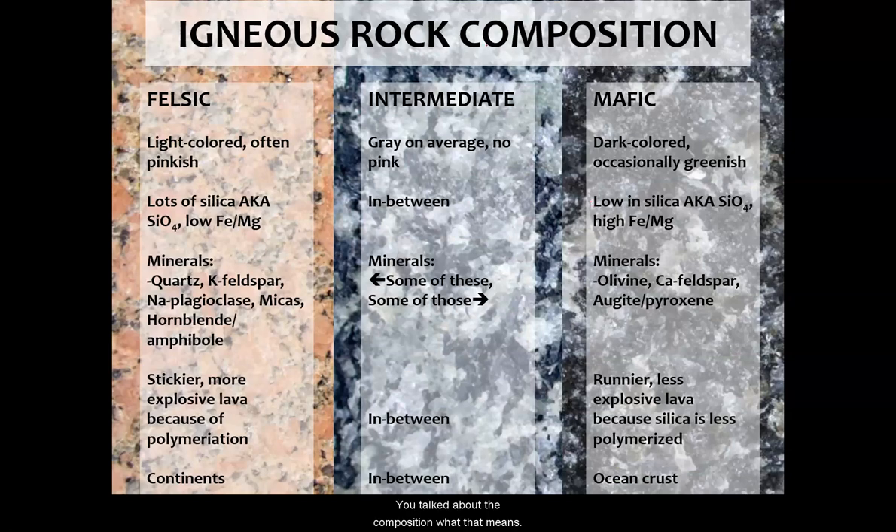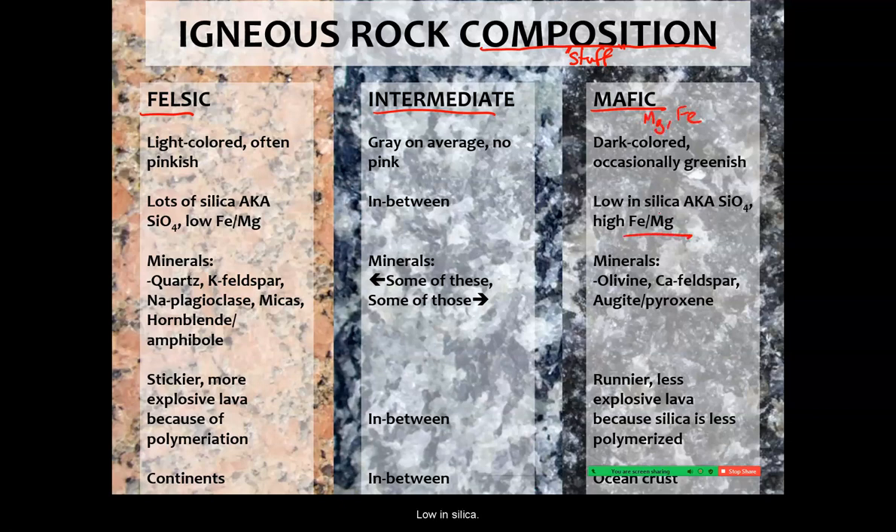We've talked about composition and what that means — the stuff these rocks are made of, the minerals that make them up. We can also talk about felsic, intermediate, and mafic. Although that refers to the minerals, it also refers to the content of those minerals: mafic being high in magnesium and iron and low in silica, and felsic being lots of silica with lower iron and magnesium.